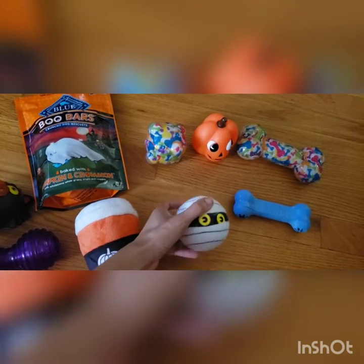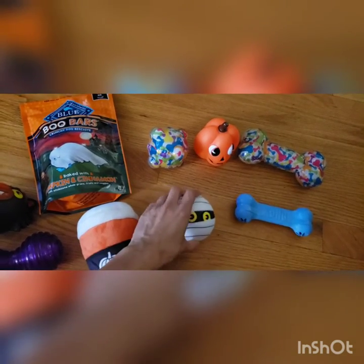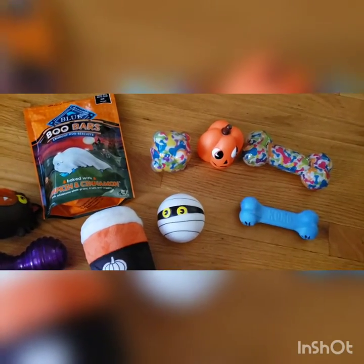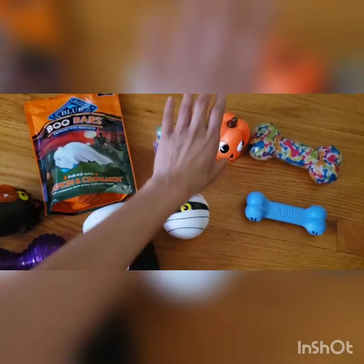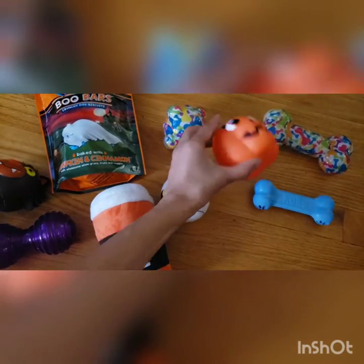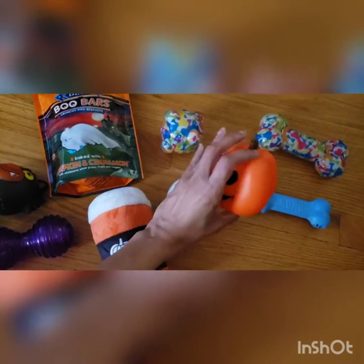The next thing is the little mummy ball — it's a regular ball but it's circular and designed like a mummy. This is really cute. I don't think he quite understands but it's so cute, and then this is the pumpkin — the jack-o-lantern — and this also squeaks.